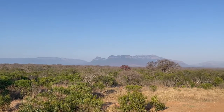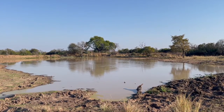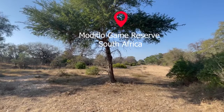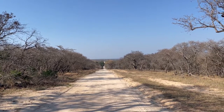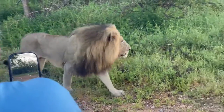Set against the backdrop of the Drakensberg mountains in the Loweld region of South Africa, we live on the Moditlo game reserve. The reserve hosts all of the animals you'd expect to see on safari.